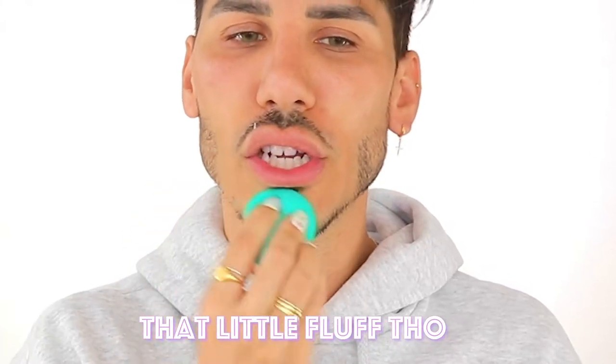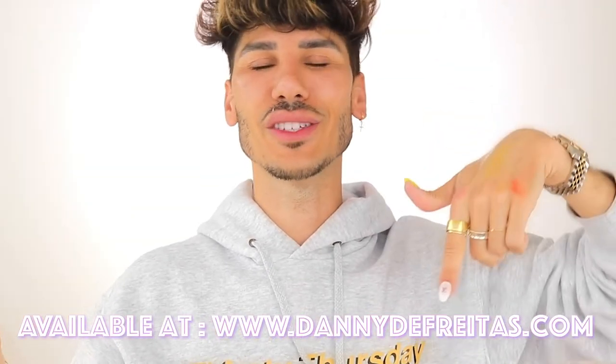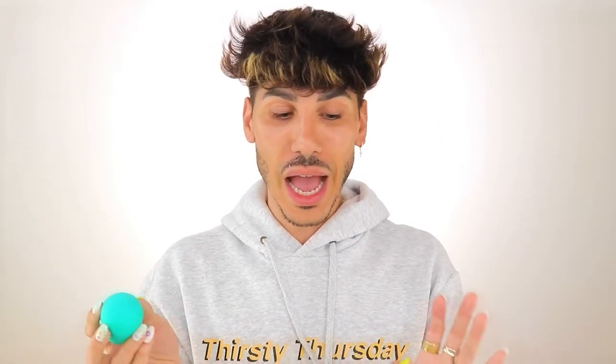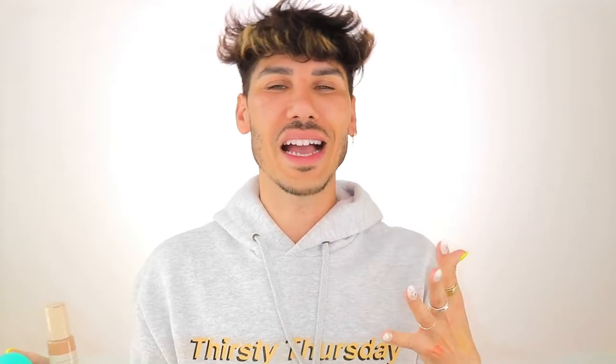Good news is we sold out and we've actually just restocked. I called my team like 'guys, we need to put in another order now.' I'm so so excited. If you want to grab this hoodie - I also have one in blue - the link is just below at www.daddydefreaters.com. This is very new to me, my units are very limited, and I'm just really doing it for fun. It's been so crazy seeing you guys wearing the products!